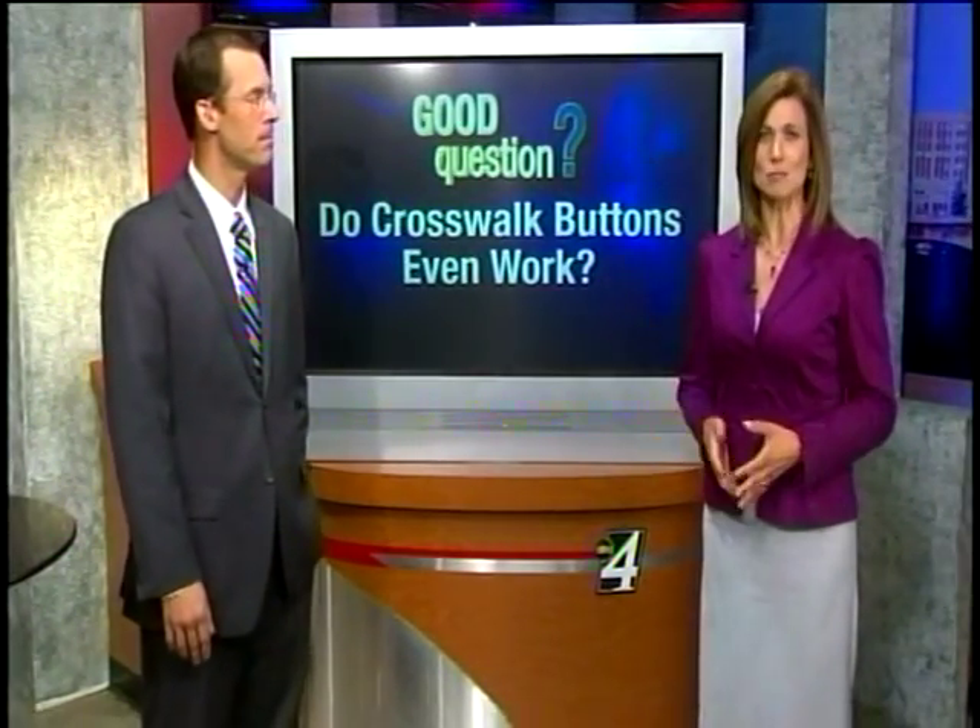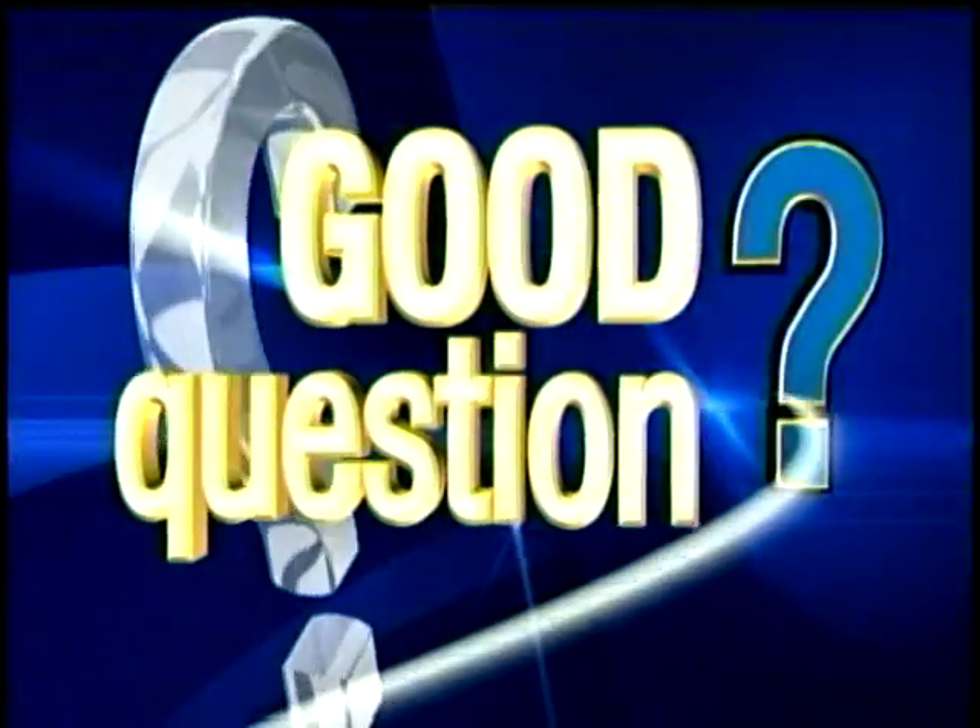Sometimes waiting for the light to change so you can walk across the street can feel like an eternity. So it's nice to have those signal buttons you can push to get the signal a little bit quicker. But do those walk signal buttons even work? And does it help if you hit them more than once? KXL Y4's Melissa Luck has the answer in tonight's Good Question.